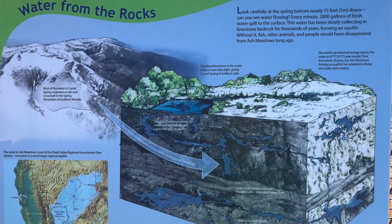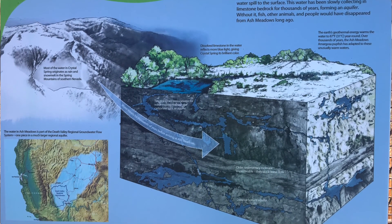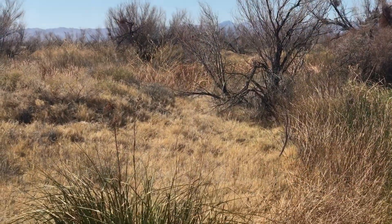The water here is known as fossil water because it comes from ice that melted from the last ice age. Water is forced up from underground and you can see springs right here in the middle of the hot desert.